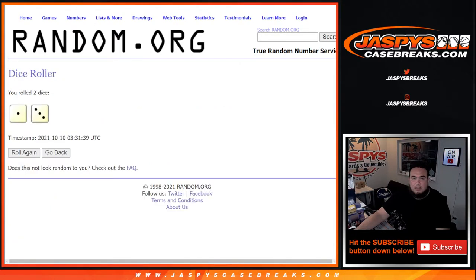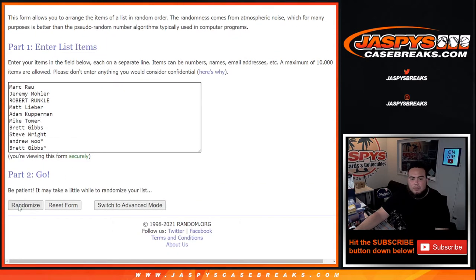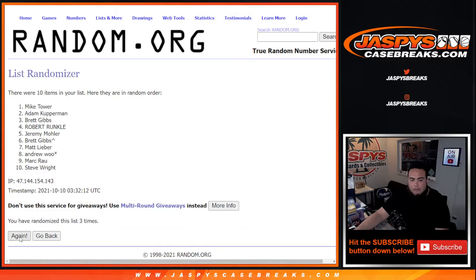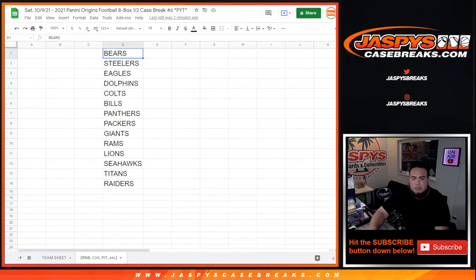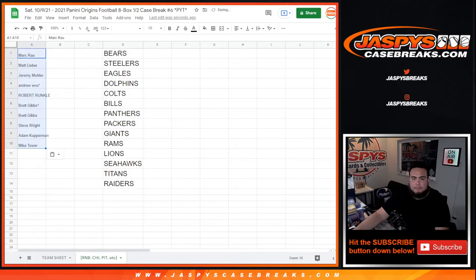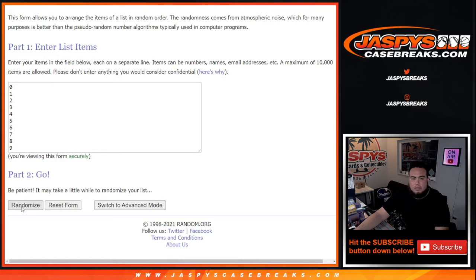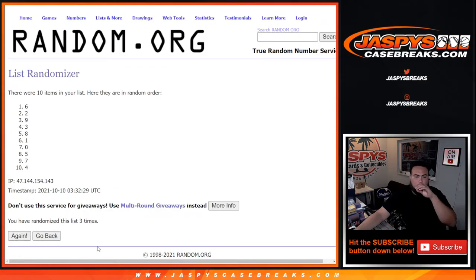There's the customers. So 3 and a 1, 4 times. Now here we go, 4 times. 1, 2, 3, 4. Boom. Mark down to Mike Tower. Rolling again 4 times: 1, 2, 3, 4. Boom — 7 down to 8.